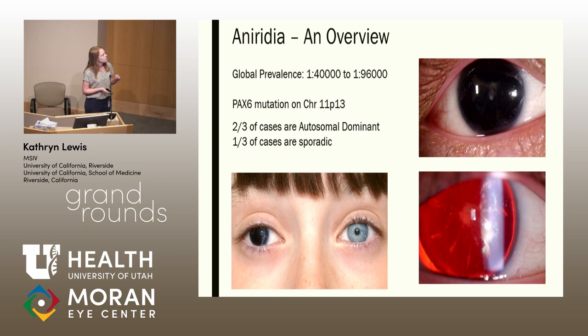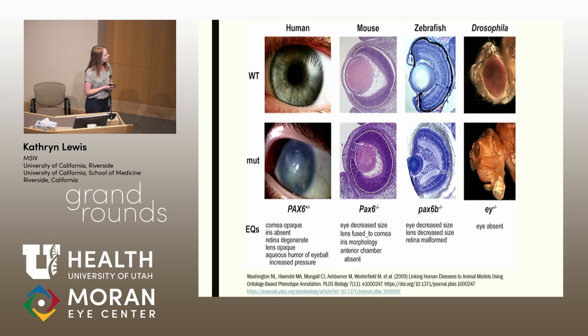On the left here, you can see a patient with aniridia as well as a significant cataract, and on the right, another patient with unilateral aniridia. Typically, unilateral cases are acquired while congenital cases are bilateral. This next slide demonstrates the importance of PAX6 in the development of not only the human eye but other species as well. If you see the wild type on the top, this is normal eye development. However, when you have a PAX6 mutation, you can see that not only is the iris affected, but many parts of the eye itself.